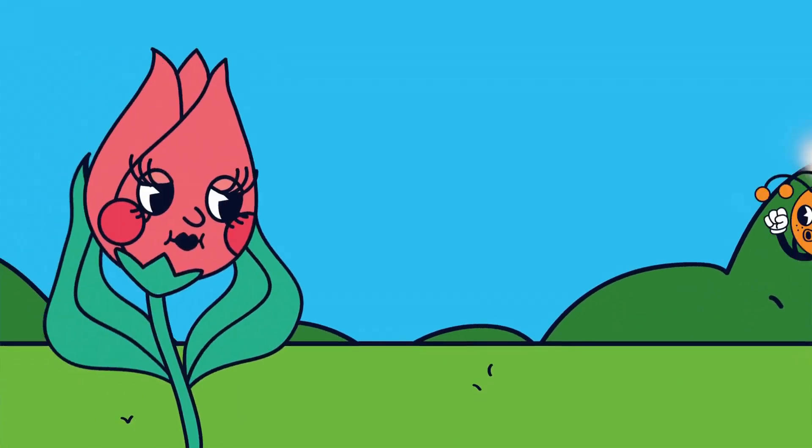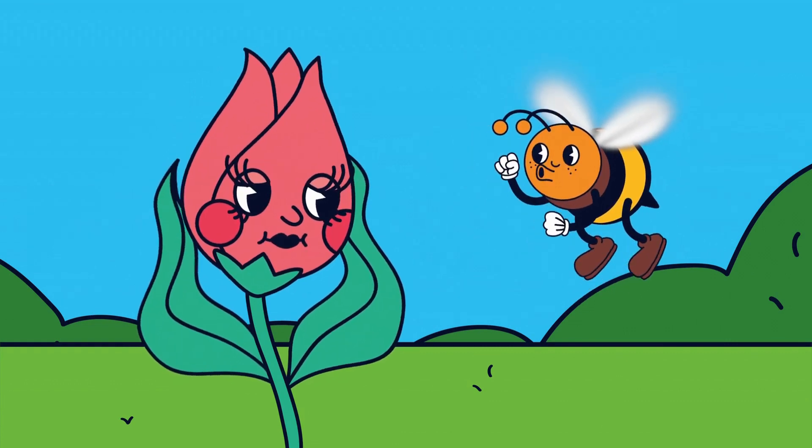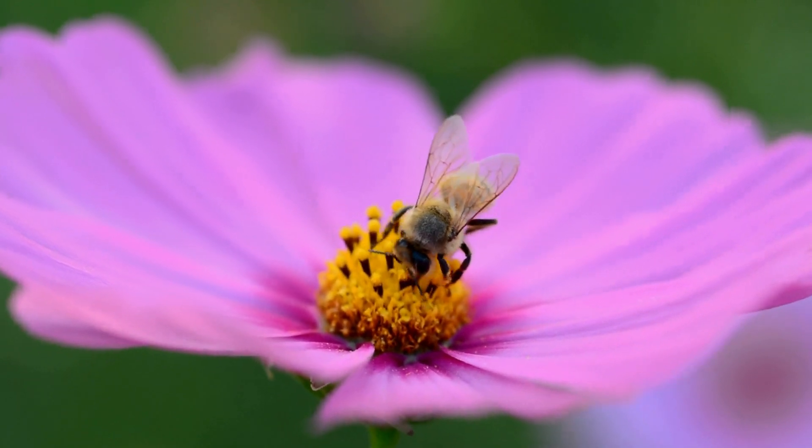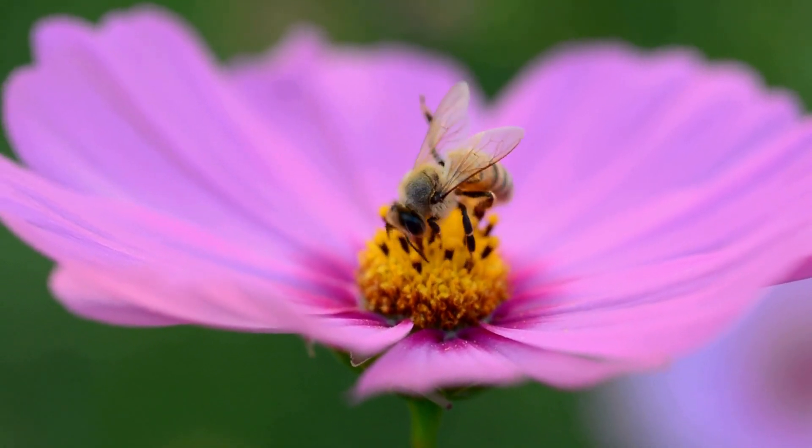As worker bees, our job is to collect nectar and pollen from flowers. It's hard work, but it's important for making honey and feeding our hive.